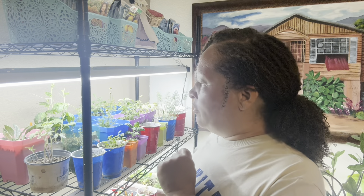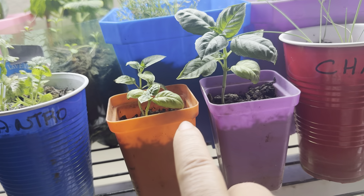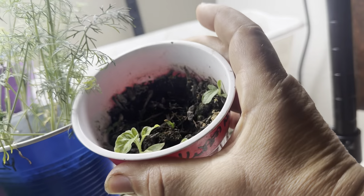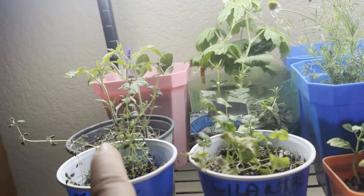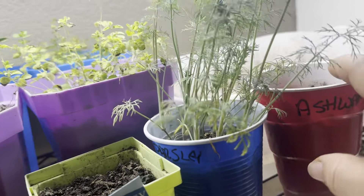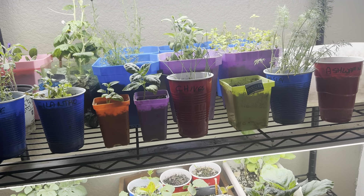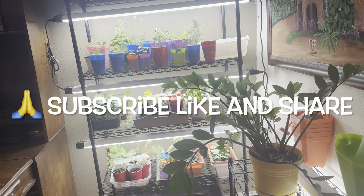Let's do a refresher and run through all the herbs I grew for the herb garden challenge. Parsley is the only one that hasn't shown up yet — I'll just keep trying, that's what gardening is all about. So there's the thyme, cilantro, basil, chives, parsley, dill, ashwagandha, oregano, sage, and chamomile — one, two, three, four, five, six, seven, eight, nine, and ten. This is Jamaica with Jamaica Life, and this is my update for the herb garden challenge. Y'all take care now.